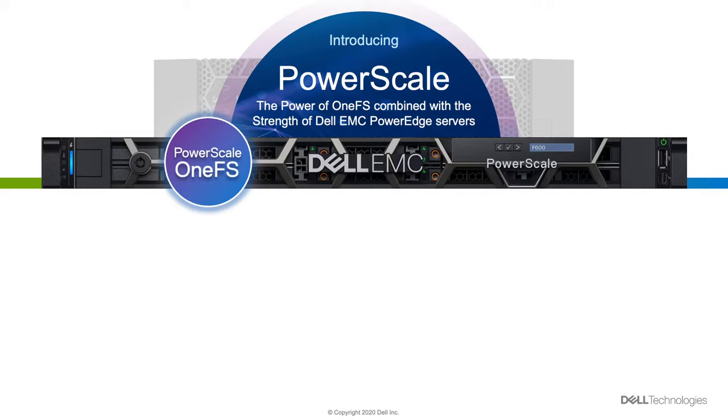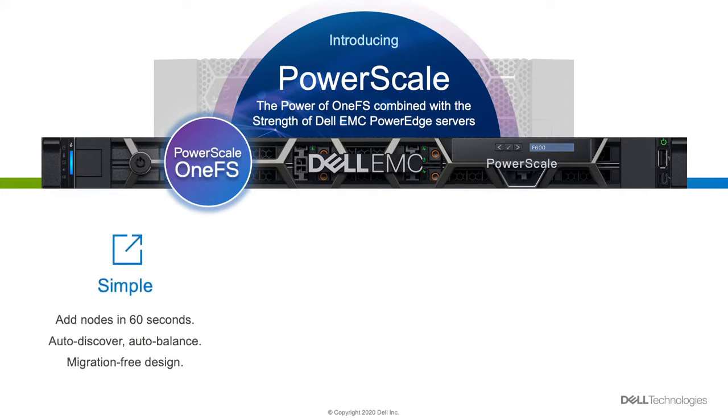And that includes other industry leaders like PowerMax, PowerFlex, PowerStore, PowerVault. It's really a culmination of bringing the power of OneFS with the power of PowerEdge into this offering called PowerScale.